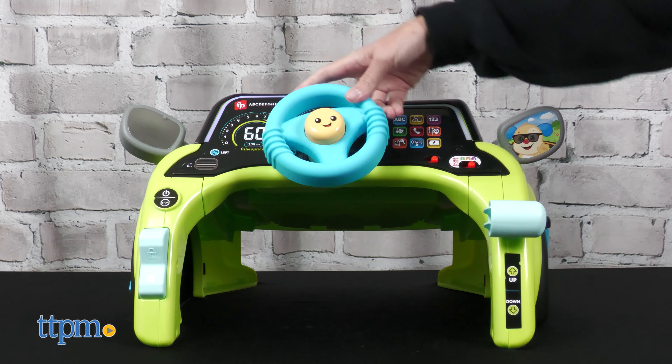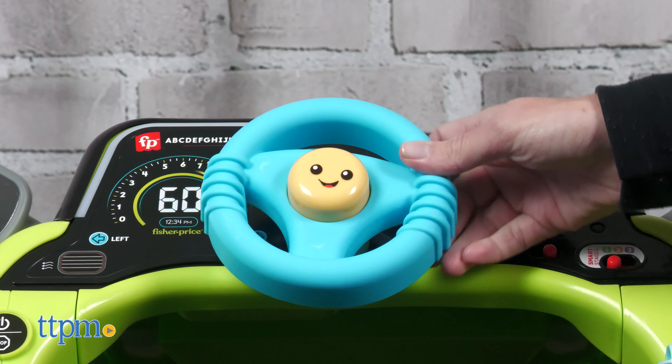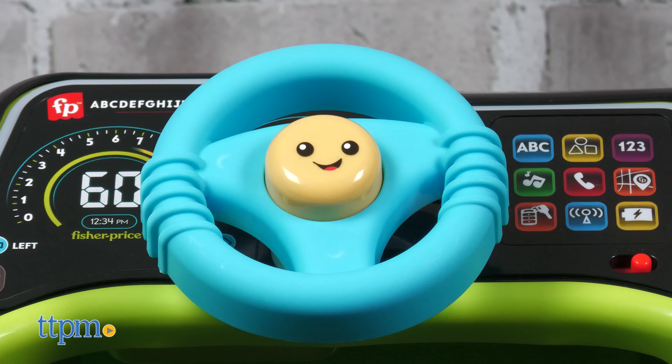Babies can activate the learning content by pressing the nine buttons on the light-up dashboard, turning the steering wheel, and pressing the horn.